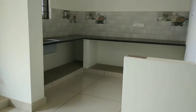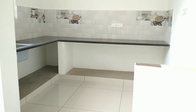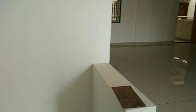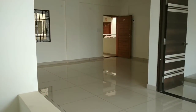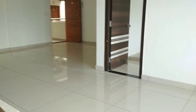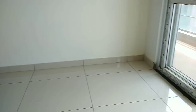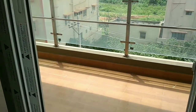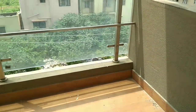This is the kitchen, placed as per Vastu in the southeast corner, with granite platform, stainless steel sink, and two feet wall tiles. The main door faces towards the west.